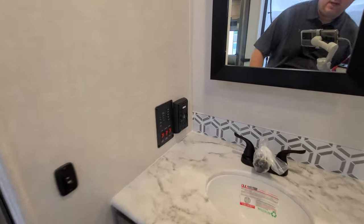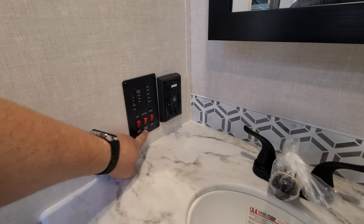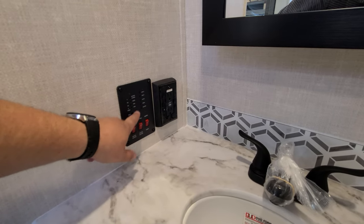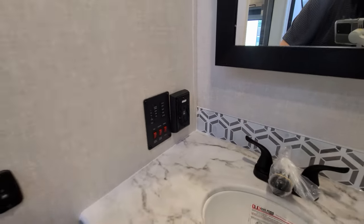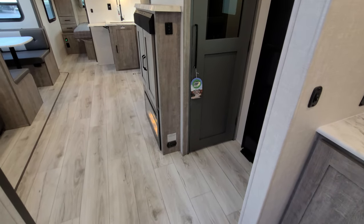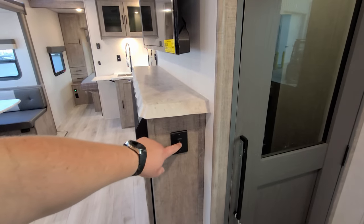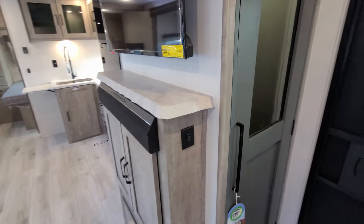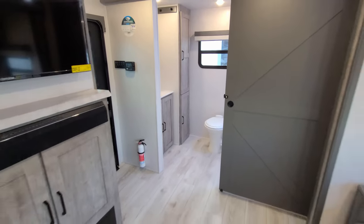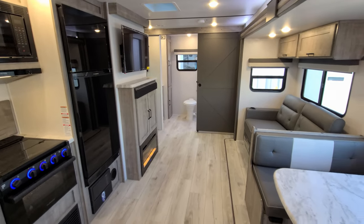Over here is our little control panel: water heater on gas button, water heater on electric button, water pump, monitor panel for battery, fresh water, black water, and gray water — and your ground fault electric breaker. Looking forward, there's a propane leak detector, and another button related to the Winegard Air 360. Talk with your sales person about that if it interests you.